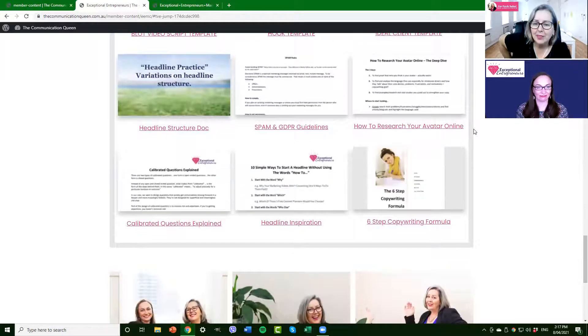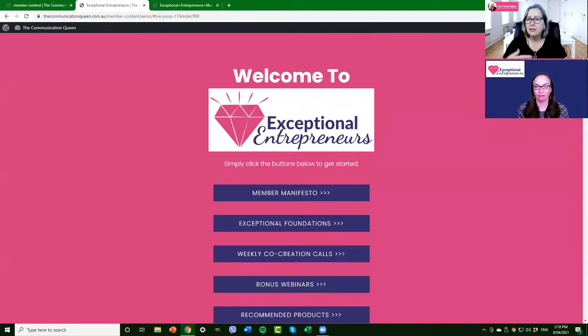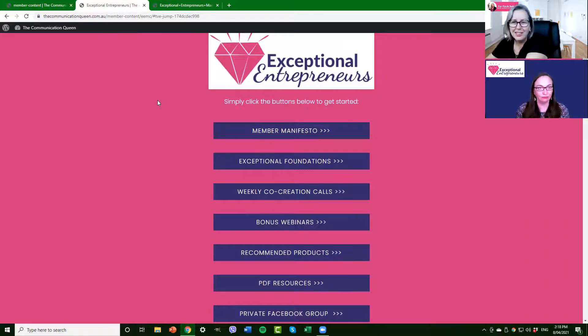There are also PDF resources including the six steps to copywriting formula from Sarah. Everything has a strategy, everything has a formula — the process is the process. I can take the same strategy from my play — practice, practice, practice, focus, opportunity — and put it straight into business. Sometimes you land on a webpage to purchase something and you just want to see what it looks like inside. Hopefully this behind-the-scenes overview helped with that.